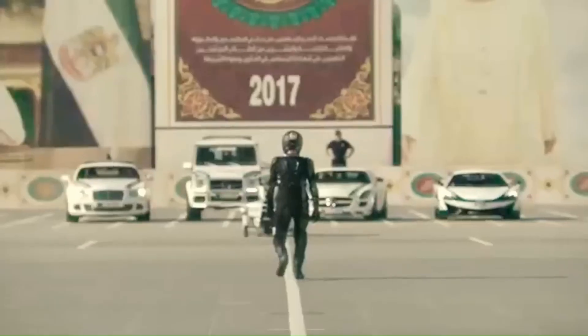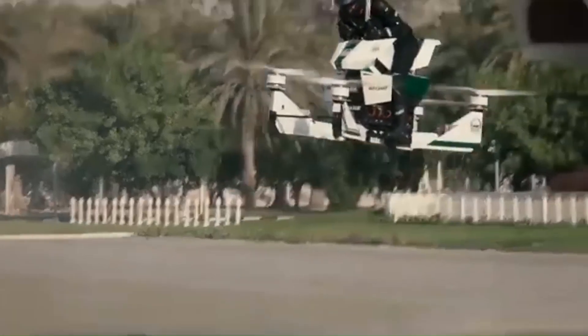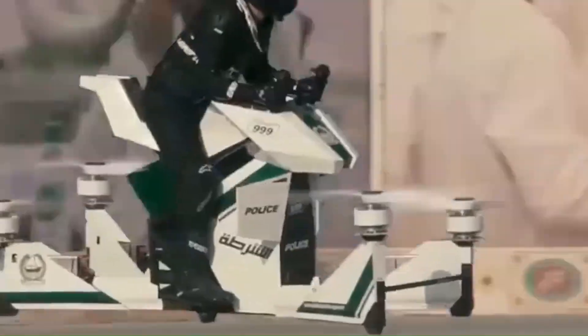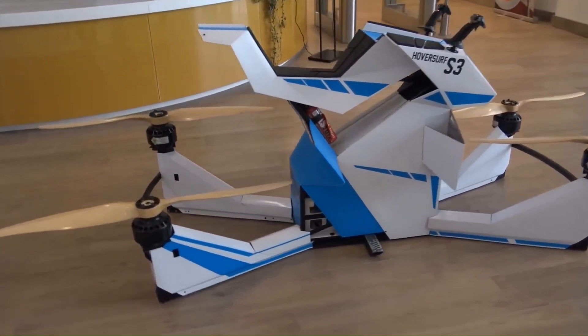Its carbon fiber frame ensures durability and lightweight design, while advanced flight controls and safety features make it both fun and secure to ride. Whether you're an adrenaline junkie or just looking for a unique mode of transport, the Hover Scorpion Bike is built to elevate your adventures to new heights.